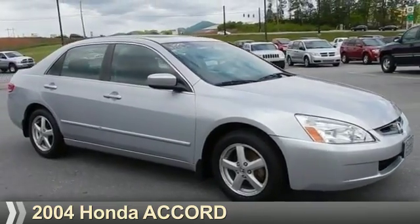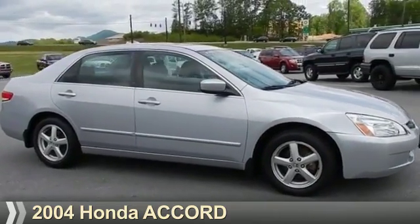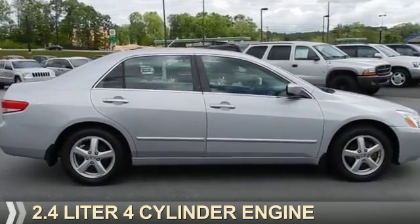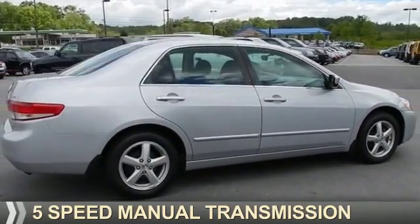Presenting the 2004 Honda Accord. It's powered by front-wheel drive, a 2.4-liter four-cylinder engine, and a 5-speed manual transmission.